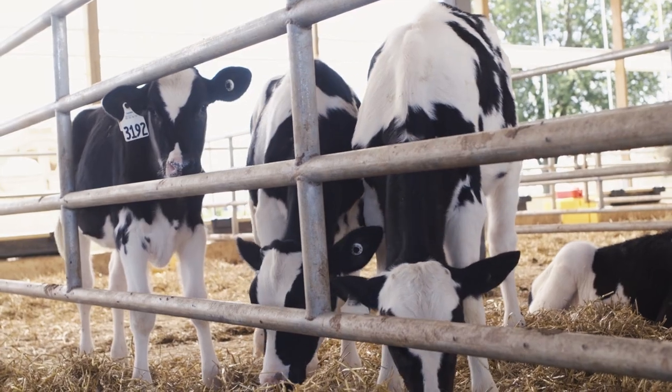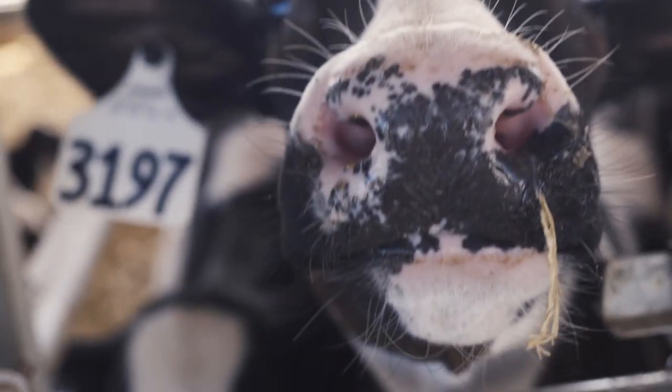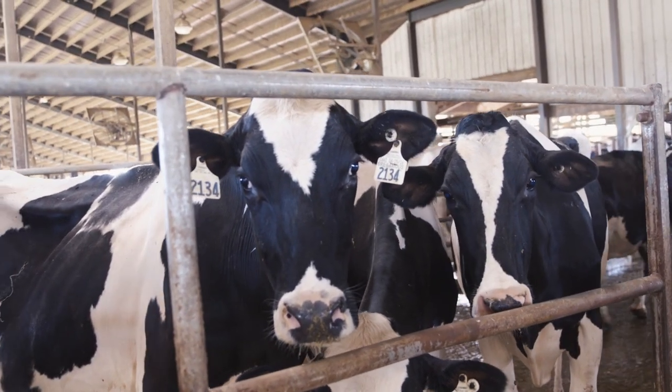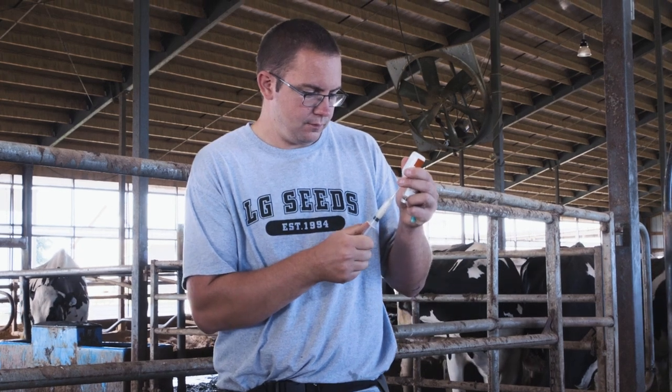If we can keep health events down when they're a baby calf within that first 90 days, then we can maximize their milk production. And then they're usually less likely to have metabolic issues right when they calve in for the first time. In the fresh cow pen, we are also giving Vista 5L5 because they are right at that 30 to 35 day mark, and that will get them across the next lactation.